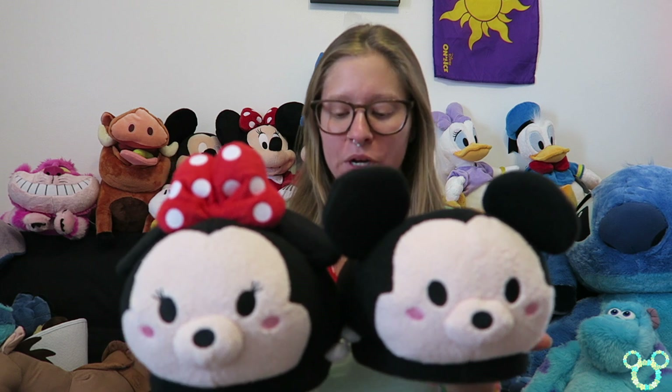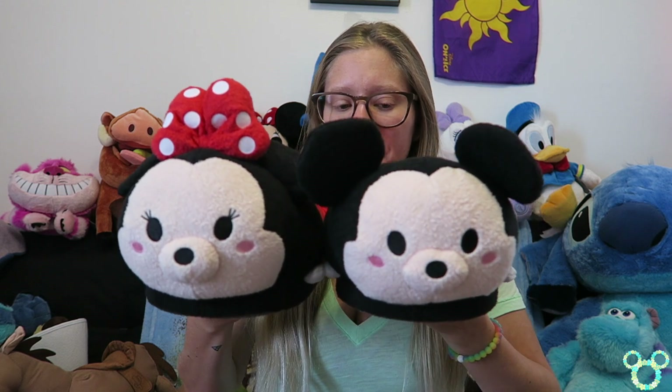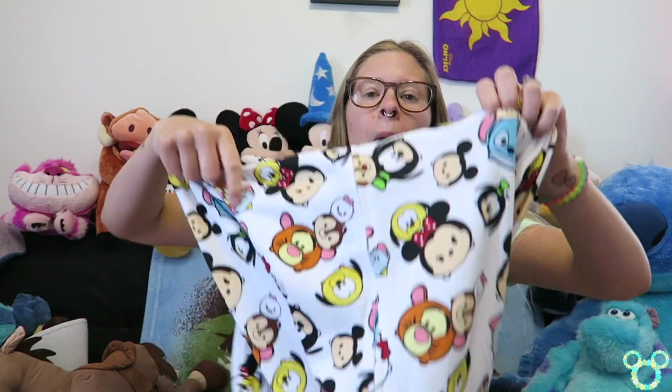The last group of items are Tsum Tsum related. First up are my brand new Tsum Tsum slippers — funny story, I wanted the Mickey Mouse slippers from Disney World but ran out of time, so I saw these at the Boynton Beach Disney Store and had to pick them up. You cannot tell me these are not the cutest things! And to go with the slippers is my Tsum Tsum onesie — you've already seen this in my Mystery Monday Madness episode — it's from the Disney Store and it's going to look so cute with my new slippers.